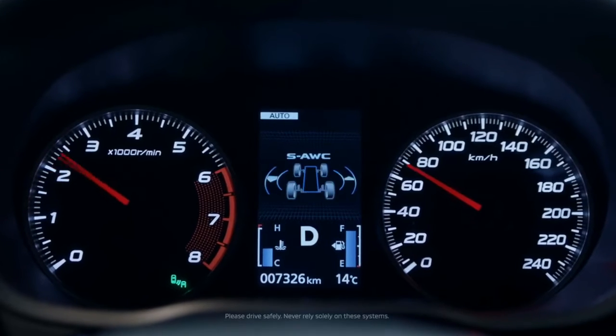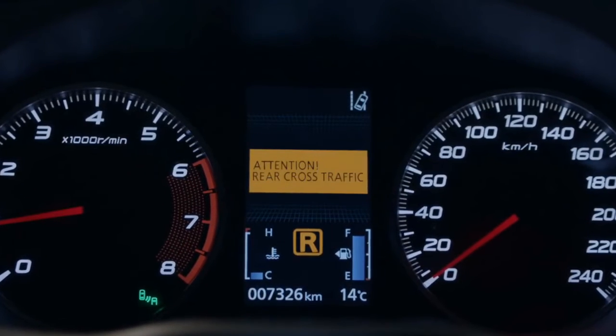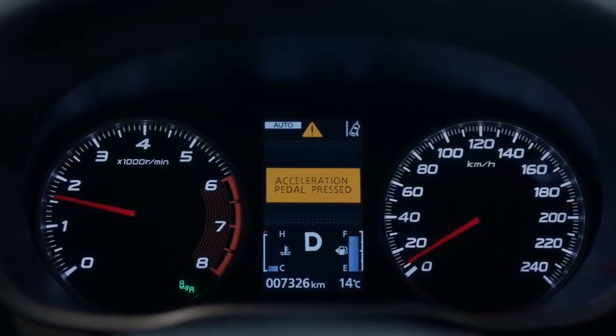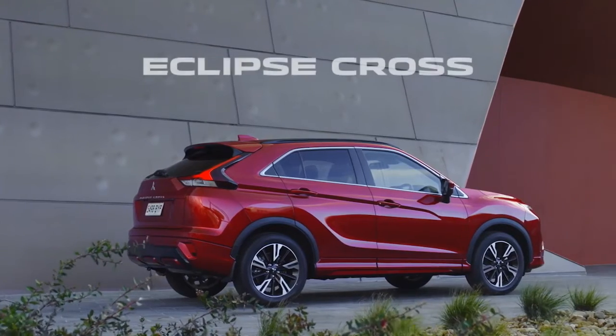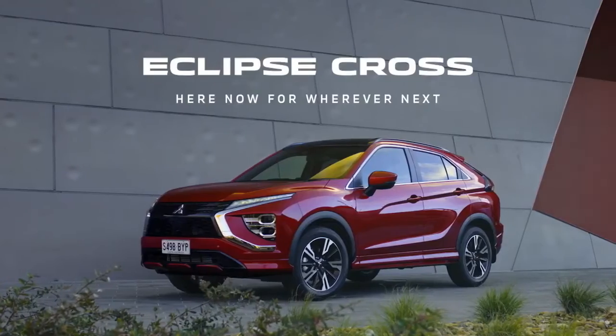Mitsubishi's innovative MyTech safety technology constantly monitors your movements and the actions of those around you, seamlessly providing next-generation protection as you drive. The new Mitsubishi Eclipse Cross. Here now, for Wherever Next.